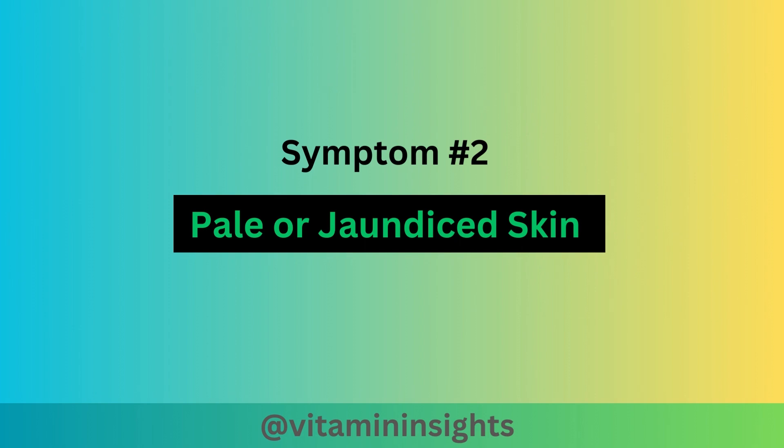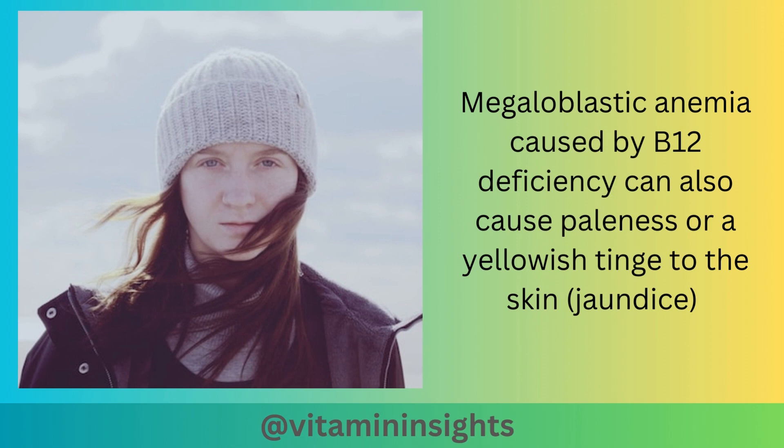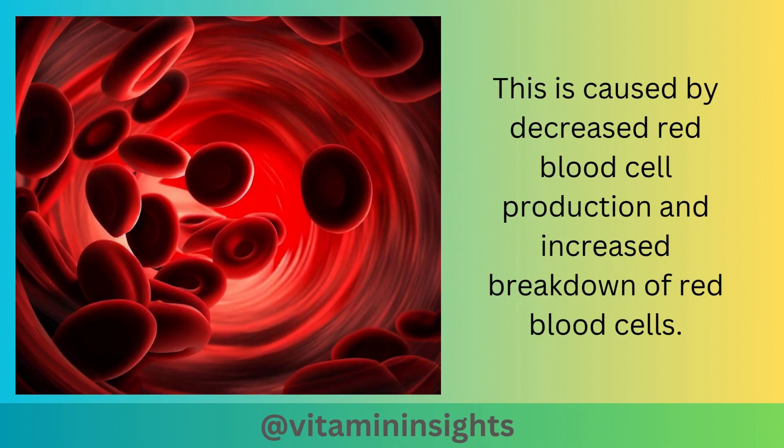Symptom number 2 is pale or jaundiced skin. Megaloblastic anemia caused by B12 deficiency can also cause paleness, or a yellowish tinge to the skin — jaundice. This is caused by decreased red blood cell production and increased breakdown of red blood cells.